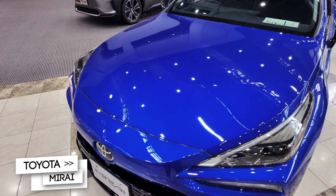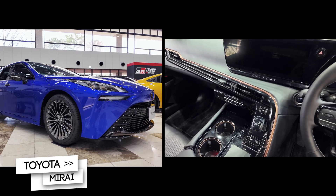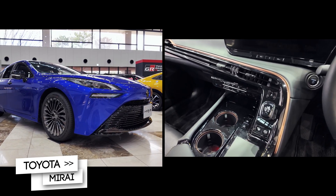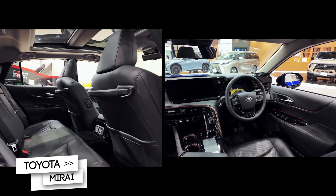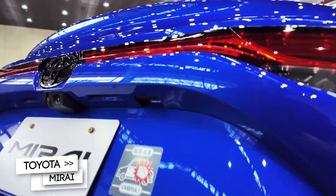Under the hood — not quite — the Mirai uses a hydrogen fuel cell stack and electric motor setup producing the equivalent of 182 horsepower. It delivers smooth acceleration and near-silent cruising, with a driving range of up to 850 kilometers on a full tank. This car is about clean energy without compromise.